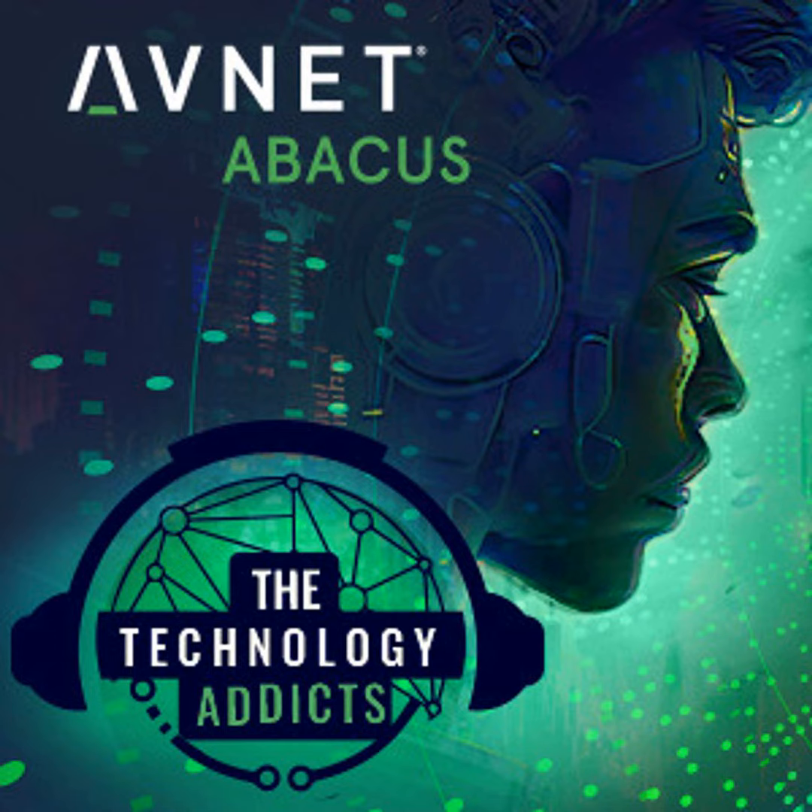Most electronic devices we use today are hard, rigid, and fragile. Look inside them and you'll see why — the circuits that make them work sit on a solid printed circuit board, or PCB. It's a constraint that limits not only how we design our devices, but also how we interact with them. But what if it didn't have to be that way?